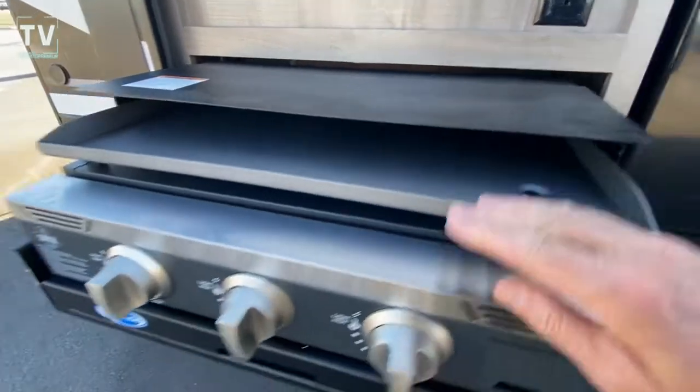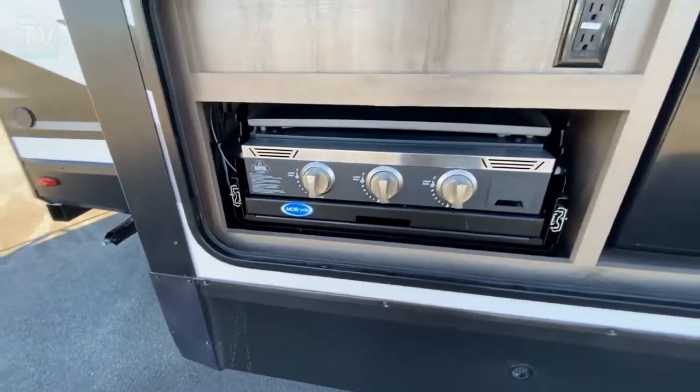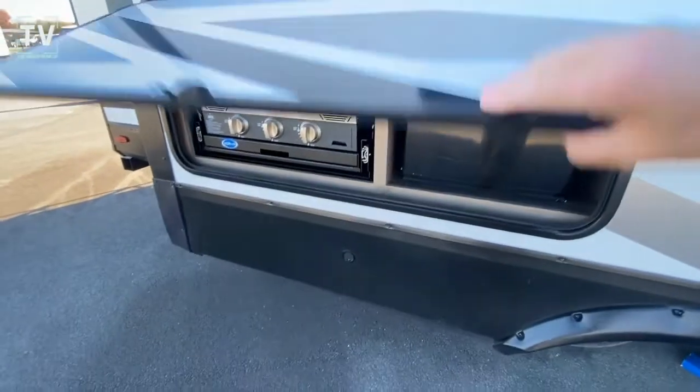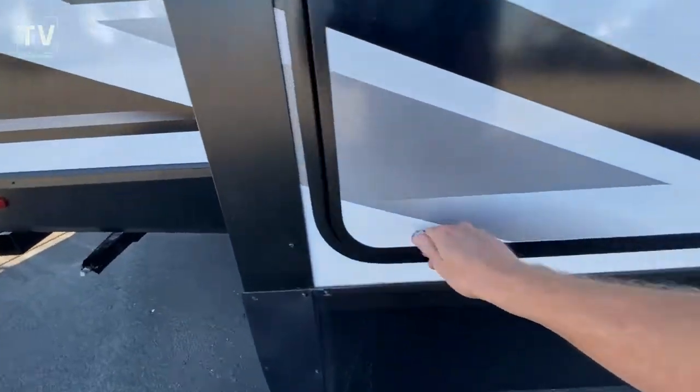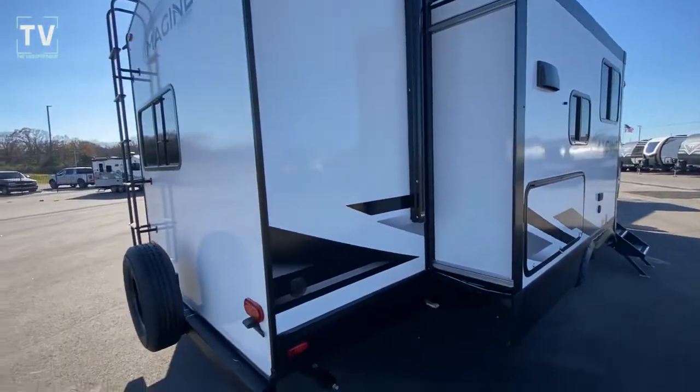There you can see the dormitory-size refrigerator as we button things back up in the outdoor kitchen. This RV sleeps 4 and has two slides, as I mentioned — one on the campsite side and one on the off-campsite side.